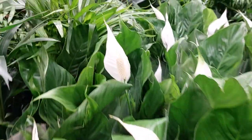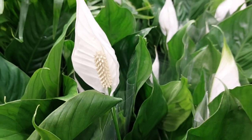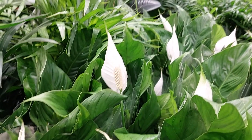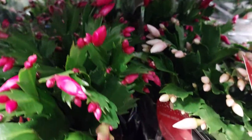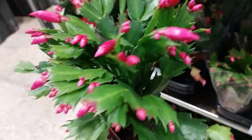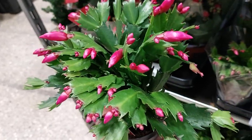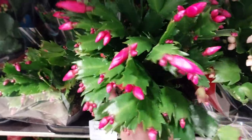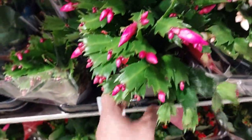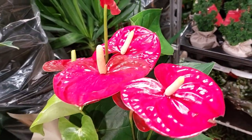This beautiful one — oh my god, wow, it's so pretty. It's beautiful. Wow, it's beautiful. It's a family of cactus — wow, beautiful, so pretty. It's beautiful. Flamingo plant!